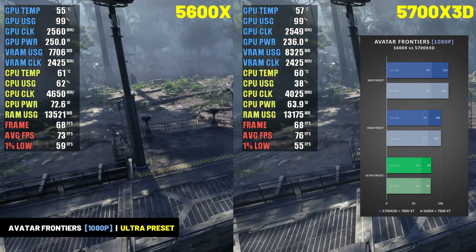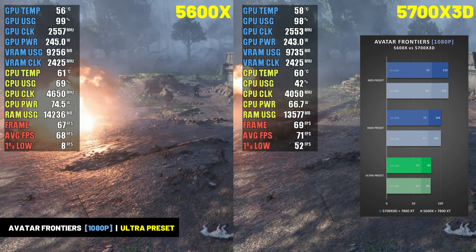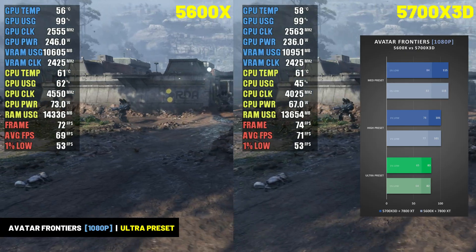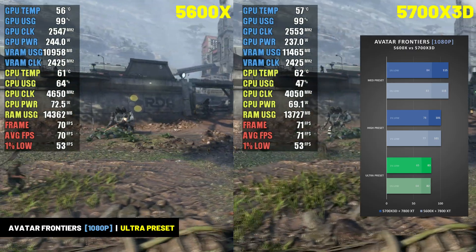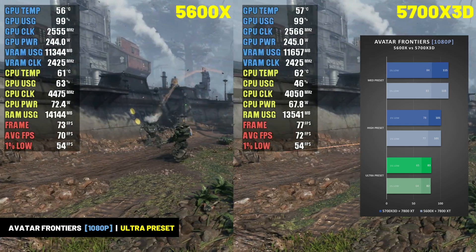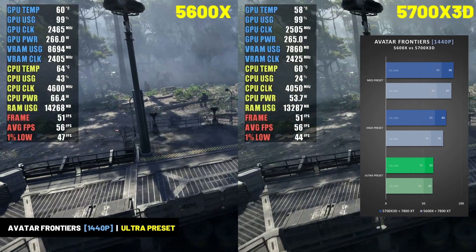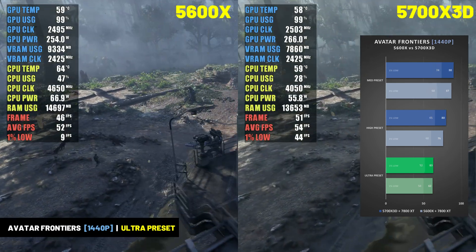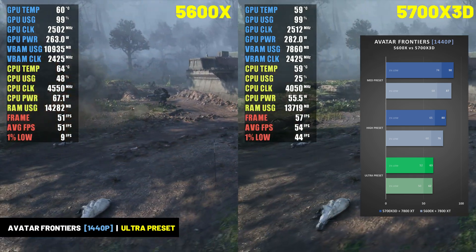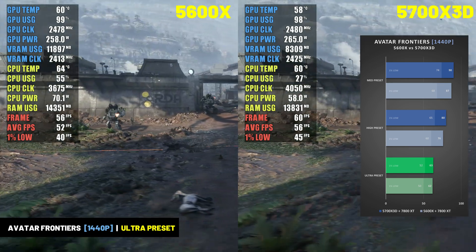Avatar: Frontiers of Pandora was another game where there wasn't a significant difference between these two CPUs, as it's a heavily GPU-bound game. Both CPUs averaged just over 80 FPS at the ultra preset at 1080p with 1% lows in the mid-60s, and both could hit over 100 FPS by dropping to the high preset. At 1440p, both combinations averaged just over 60 FPS at ultra with 1% lows in the lower 50s.